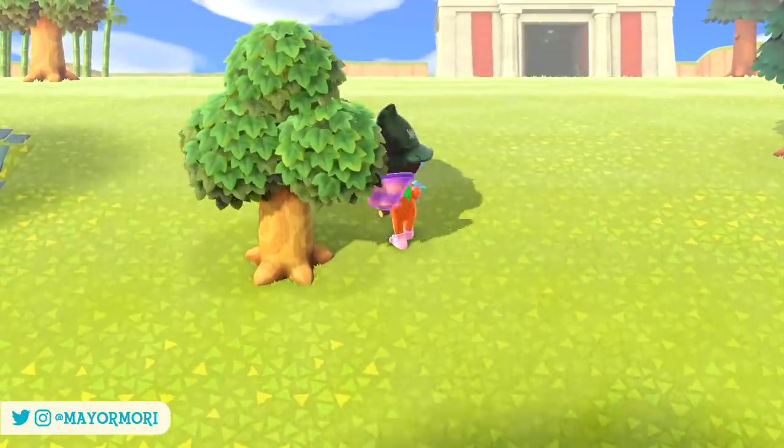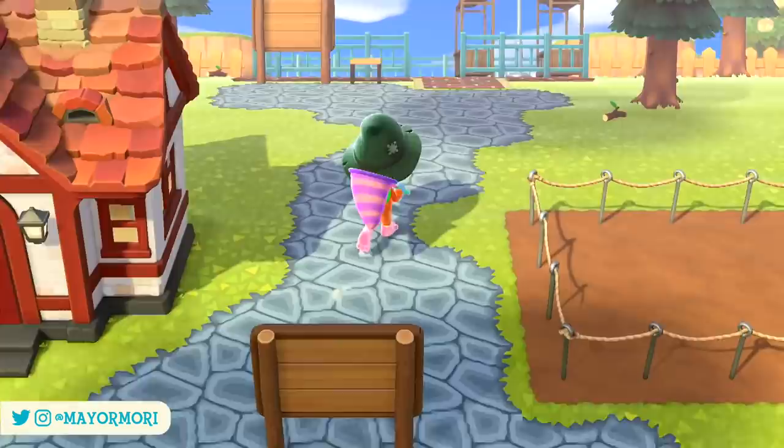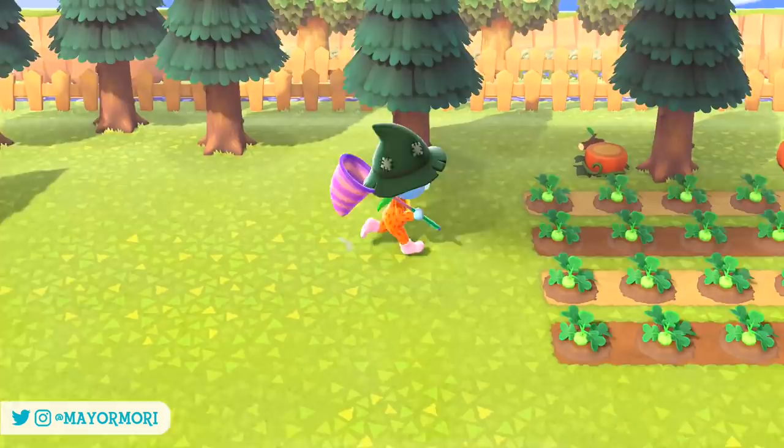Hey YouTube, welcome back to a brand new Animal Crossing New Horizons video. Today we are taking a look at some recent bug fixes from the latest patch update to New Horizons. So without further ado, let's get straight into today's video.